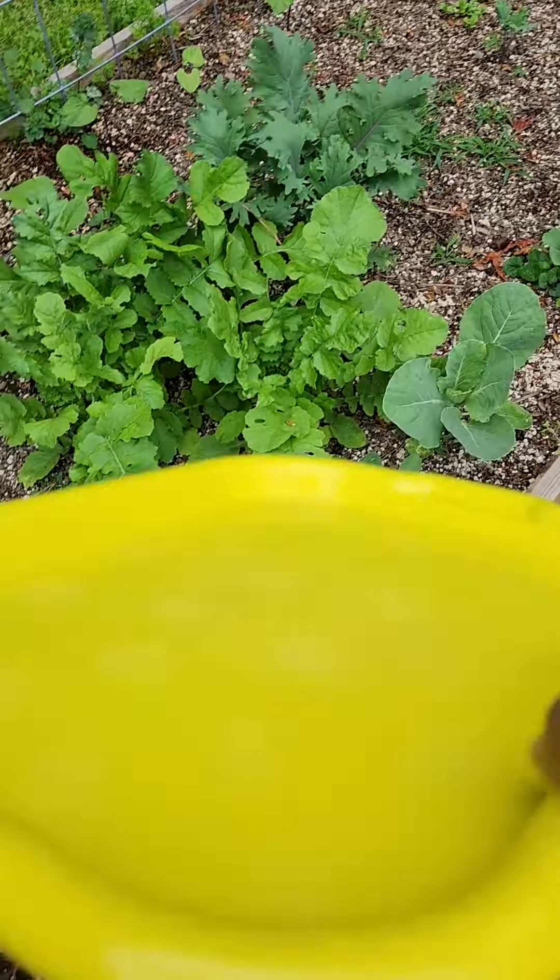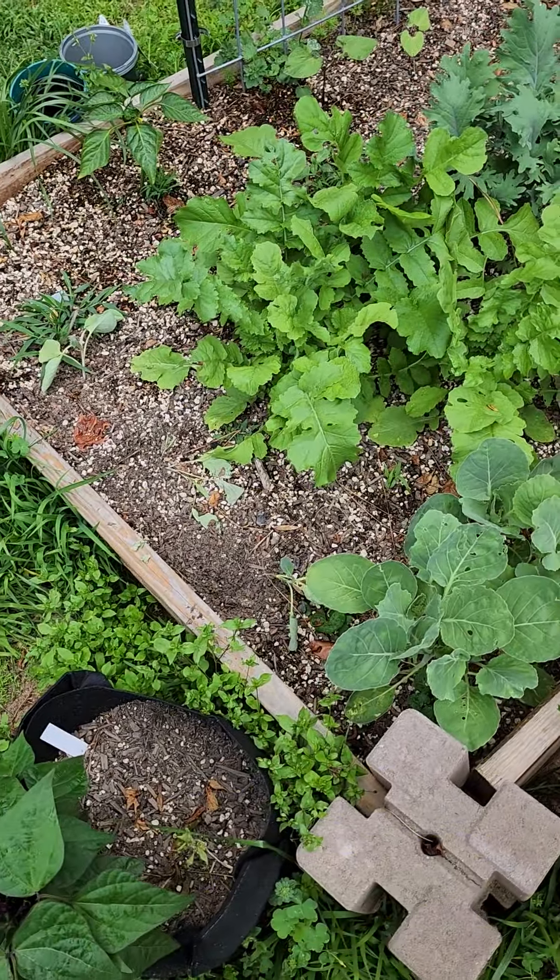Another quick update. That's my turmeric — I couldn't figure out at first what that was, but it's definitely turmeric. That is flourishing.